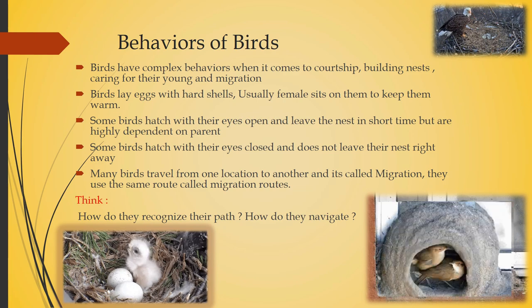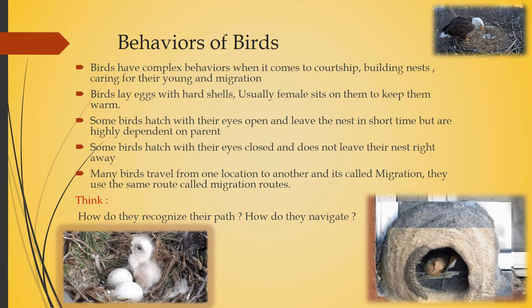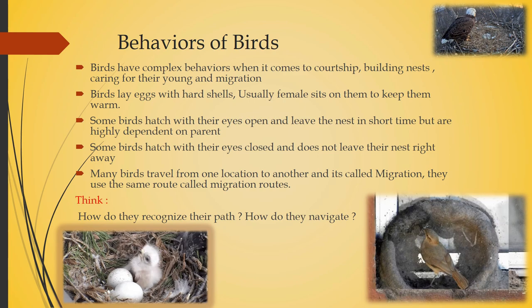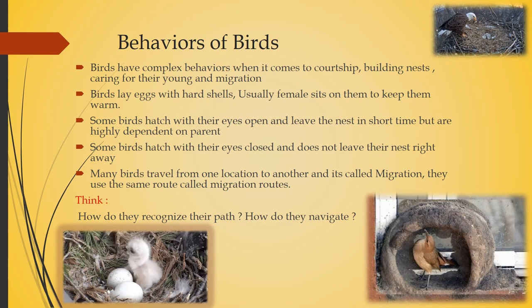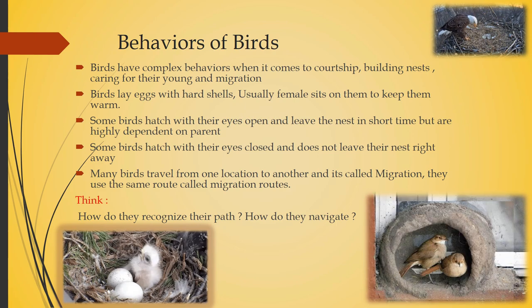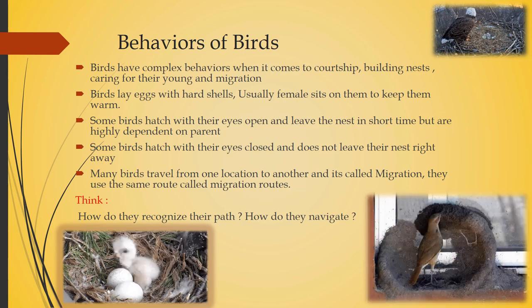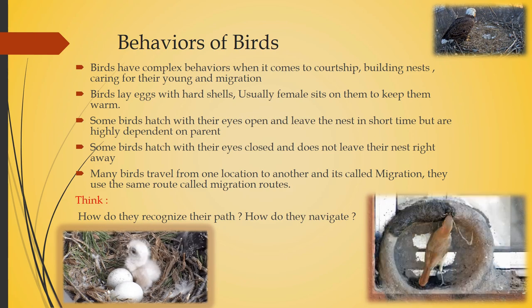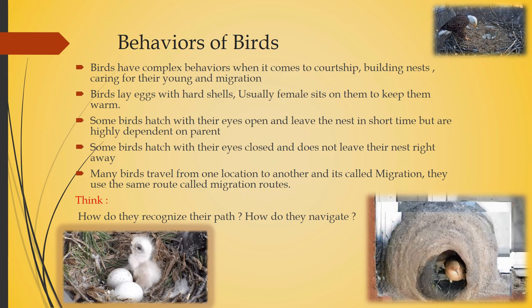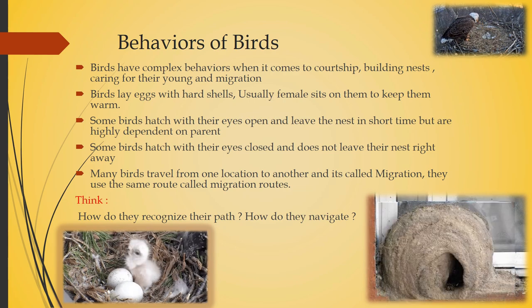Now let's look at the behaviors of birds. Each bird has different behavior — they build nests and take care of their young ones. Birds have complex behaviors when it comes to courtship, building nests, caring for their young, and migration. Birds lay eggs with a hard shell, and usually the female sits on them to keep them warm.